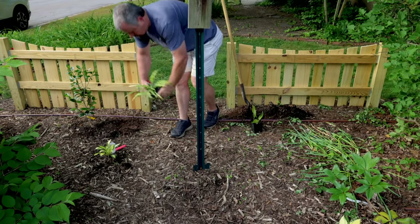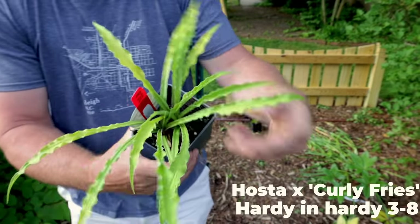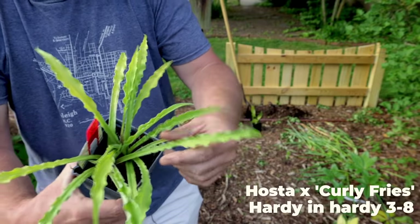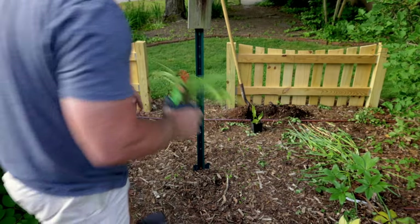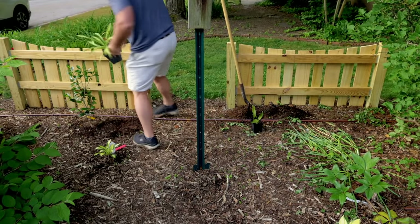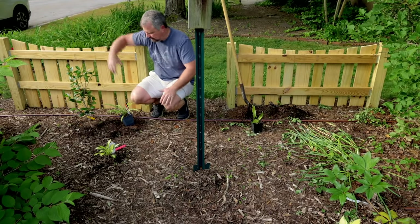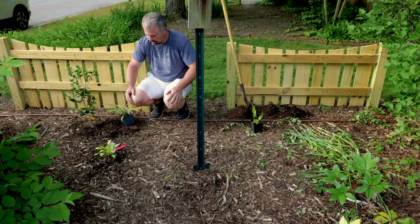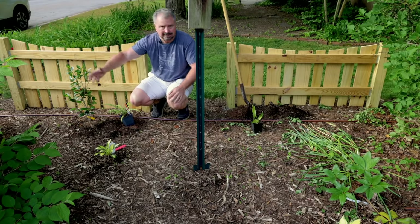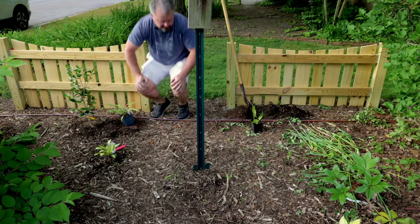I've got another hosta called Curly Fries, and it's just the coolest thing — I couldn't resist it. I have a lot of hostas in this yard now, but this one I couldn't resist. Curly Fries hosta is going on the left. There's a camellia right here, and in about three or four years it's going to take over this whole space, so I'll pop this hosta out of the ground at that time and move it somewhere else. But in the meantime I'm going to be under-planting it. Camellias are so slow growing — it'll just be years before it's a problem.